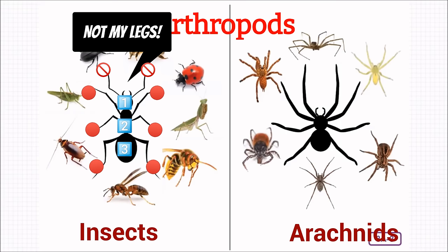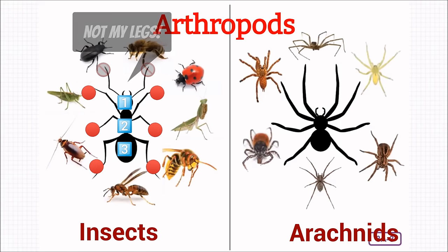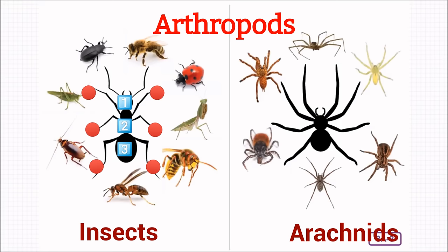Insects have six legs and three body parts. The ant in this image has very long antennae — they almost look like another set of legs. In comparison, arachnids have eight legs and two body parts. Instead of having flexible internal skeletons, all of the arthropods wear a tough exoskeleton or protective covering on the outside. I bet you can recognize some of these common examples of insects and arachnids.